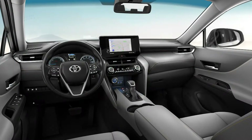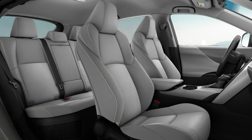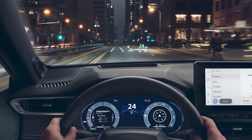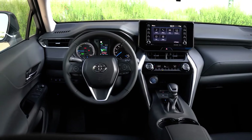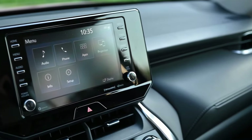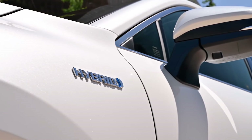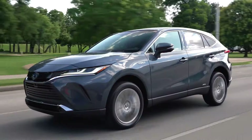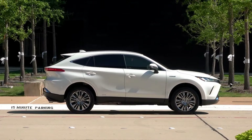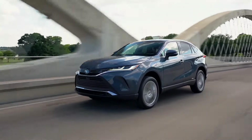Safety and tech features include adaptive cruise control, automated emergency braking, blind-spot monitoring, and a 5-star NHTSA rating. It also supports Apple CarPlay and Android Auto, with an optional 12.3-inch touchscreen, 4 USB ports, and a wireless charger. For those seeking a refined, fuel-efficient mid-size hybrid SUV, the 2024 Toyota Venza delivers a smooth ride, excellent safety, and modern technology.